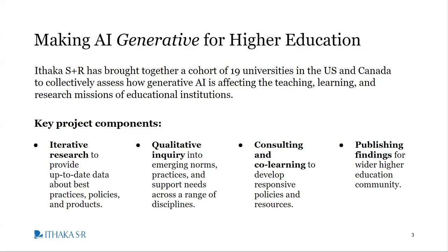Starting with our project, titled Making AI Generative for Higher Education. This project brings together a cohort of 19 universities in the U.S. and Canada to collectively assess how generative AI is affecting the teaching, learning, and research missions of institutions. In other words, we are collectively gathering actionable evidence that will allow higher education institutions to take proactive, strategic steps in response to generative AI. The research we are performing together will lead up to the institutions in our cohort deciding on a strategic intervention to implement at their institution.